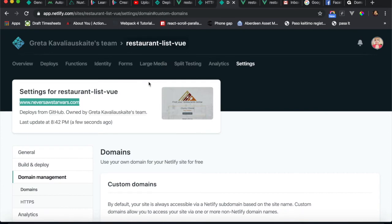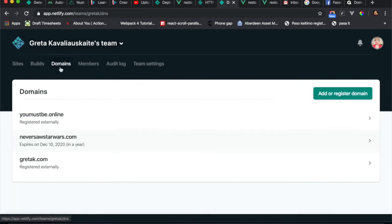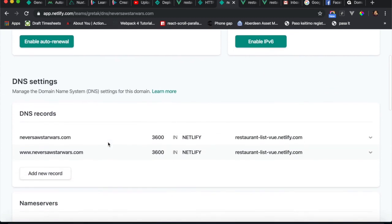I'll show you where you can buy domain names in Netlify. Go to your account domains — I have three domains at the moment, and you can see the second one is in use now.